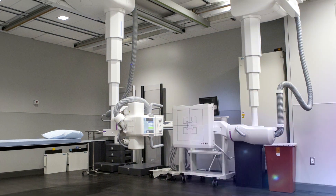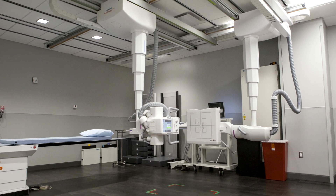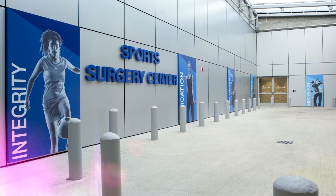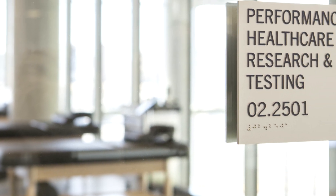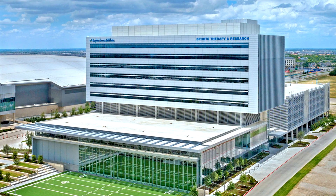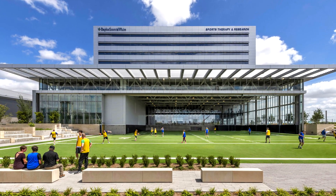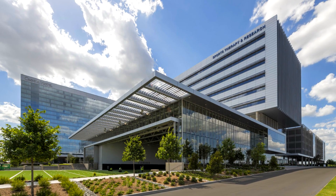This is where leading health care professionals carry out their research and care for patients. It's where athletes condition, recover and rebuild. It's where ideas turn into innovation and perseverance into performance. The 300,000 square foot facility is the largest non-for-profit health care system in Texas and one of the largest in the US.